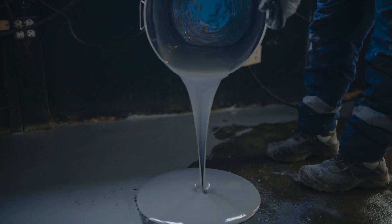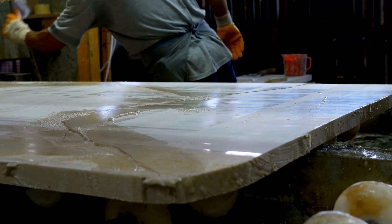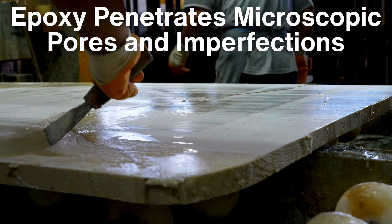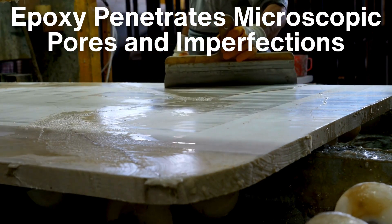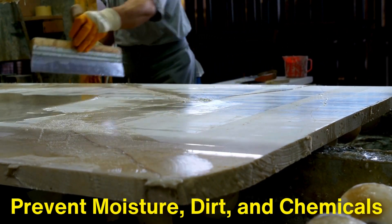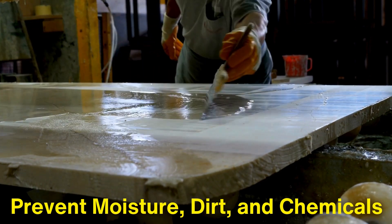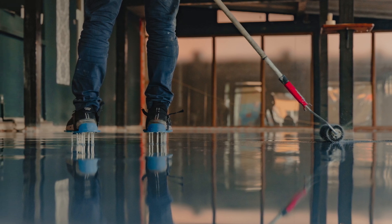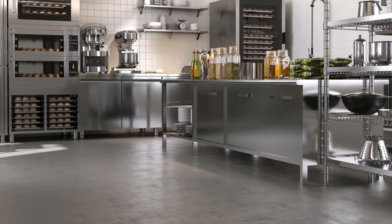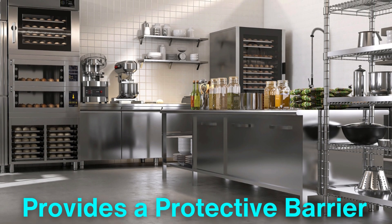One of the main benefits of epoxy resin coatings is their excellent adhesion to various substrates. When applied to a surface, epoxy penetrates microscopic pores and imperfections, creating a strong bond that ensures it stays in place even under extreme conditions. This tight adhesion helps prevent moisture, dirt, and chemicals from seeping into the material beneath, which can cause corrosion, staining, or degradation over time. For instance, in industrial environments where floors are constantly exposed to heavy machinery, foot traffic, or chemical spills, an epoxy coating provides a protective barrier that preserves the integrity of the concrete or metal underneath.